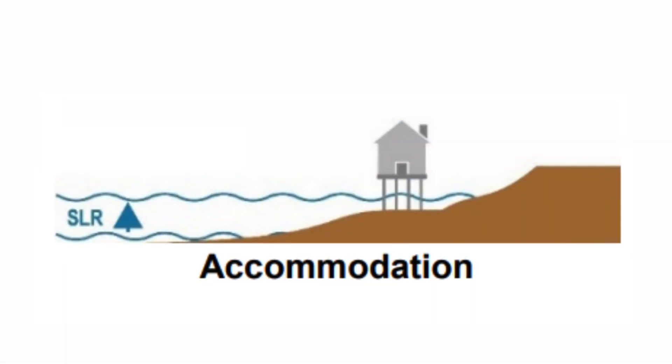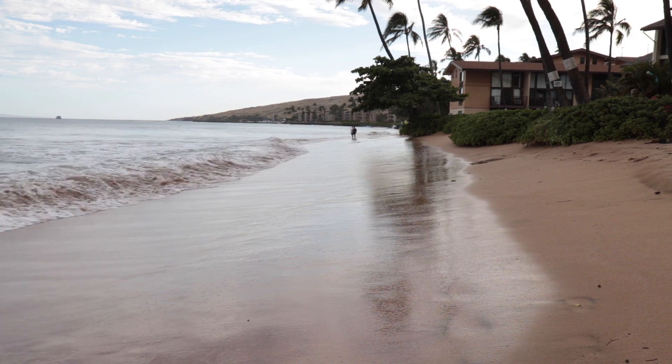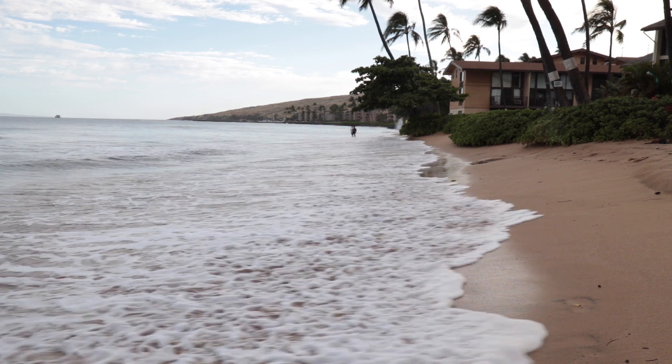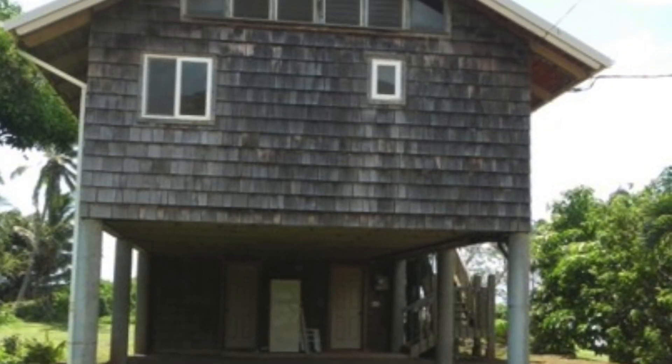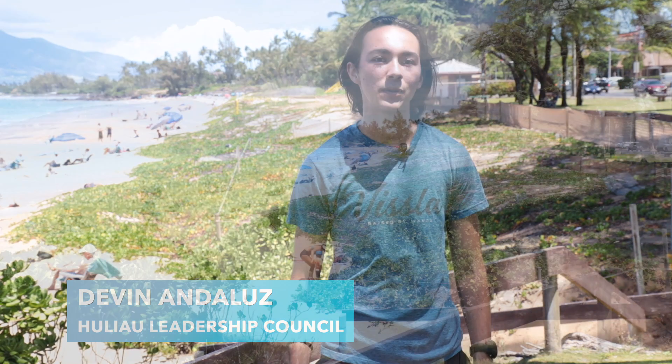A second adaptation strategy, which is accommodation, is where development is modified in place to make it more resilient to sea level rise, such as raising houses on stilts as protection against flooding. Ecosystem-based adaptation uses the conservation and restoration of natural systems to lessen the impact of sea level rise on shorelines.